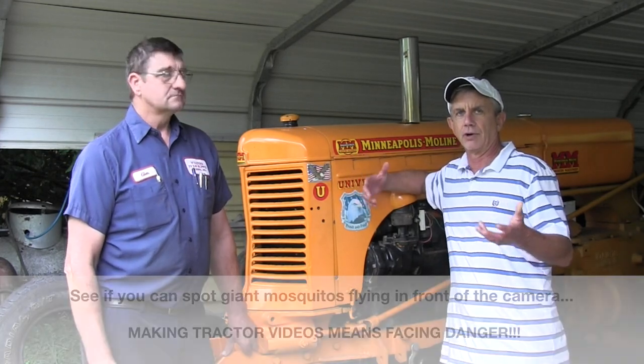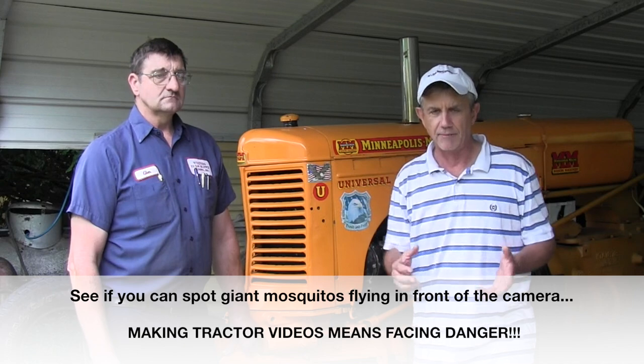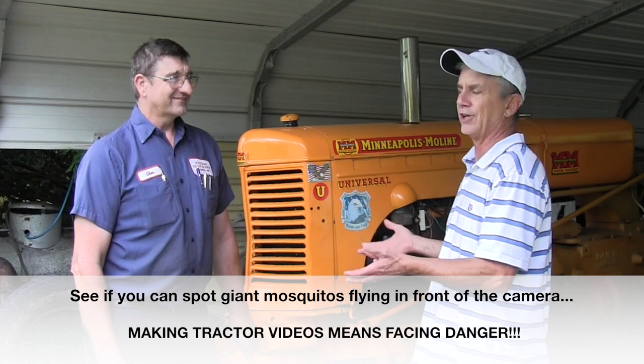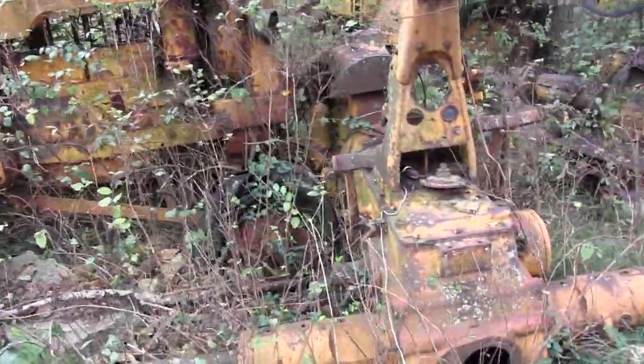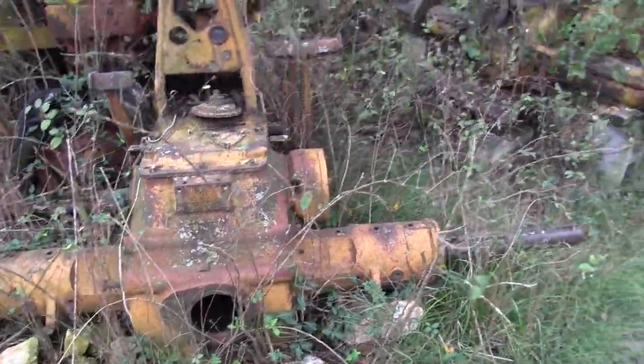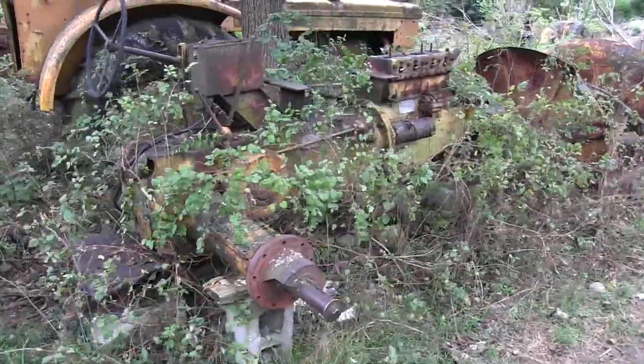Hi, this is Mike with AskTractorMike.com. I've been doing a series of videos talking about some of the older tractor companies, and we've actually been in the process of talking about fixing up an older Oliver that was in the fence row for a number of years. I'm talking today with Glenn Welters, who's at Welters Farm Supply in Verona, Missouri. They have a salvage yard devoted to mostly Minneapolis Moline, but also White and Oliver, and some of those brands that came together under one company. And I want to talk today about the Minneapolis Moline brand.